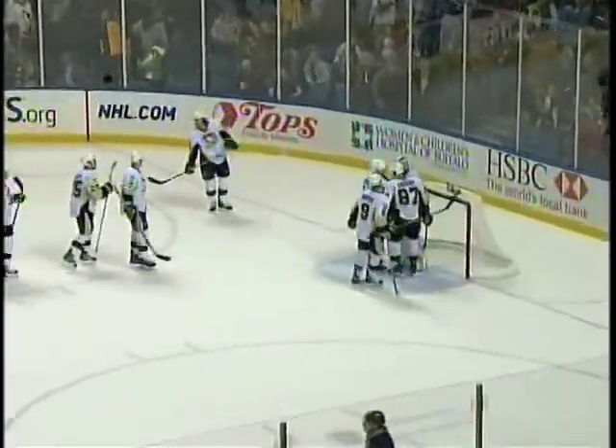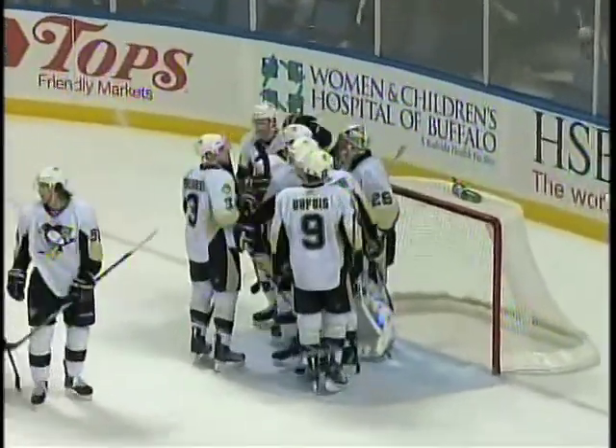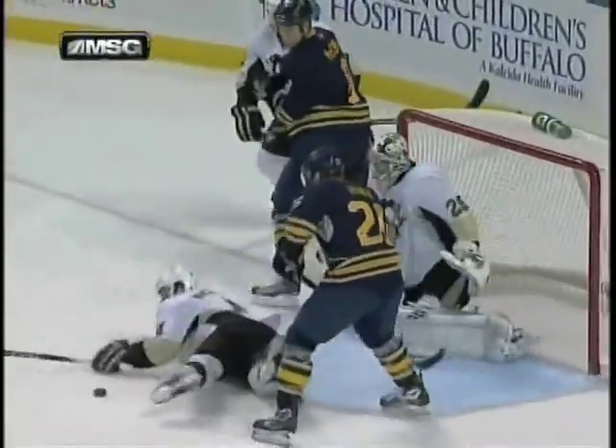The Sabres hold the Pittsburgh Penguins to one goal, but they can't manufacture one themselves. Both goaltenders were excellent. You know, we can't miss the chances we miss — in a game like that, you can't miss the net on some of the good chances. You can't miss the net on the power play when you're dead in the slot. Derrick Roy can't miss his opportunity, and Tyler Ennis had a couple of great opportunities. Those are ones you're going to have to convert if you're going to win hockey games.